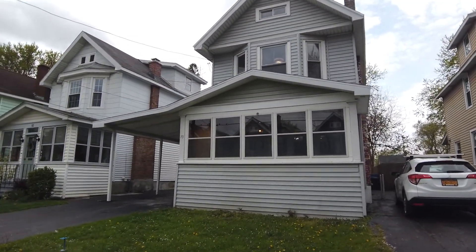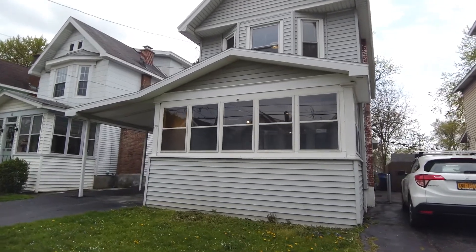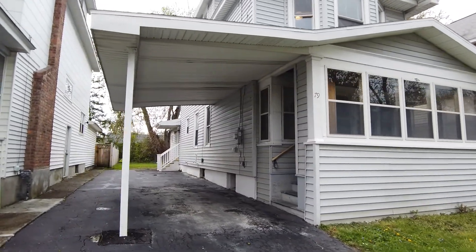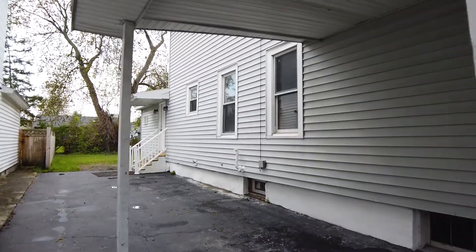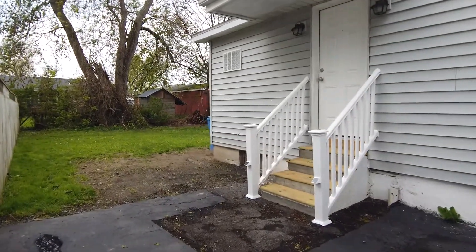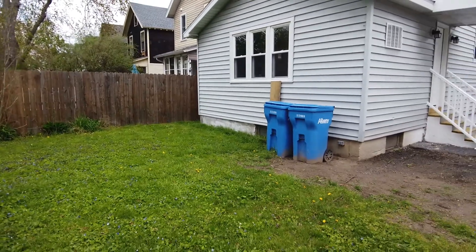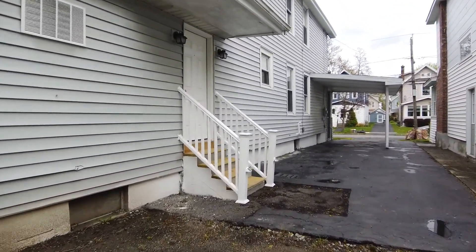So we are here today in Albany — 79 Glendale Ave. This is a three-bedroom, one-and-a-half-bath, two-story home. It's an A-level property, recently renovated, so everything on the inside has either been refinished or is brand new. Taking a quick walk around the outside, we've got a carport on the left of the property. This is vinyl siding. We've got a small yard area in the back, fenced in on both sides. And here is the back of the property.